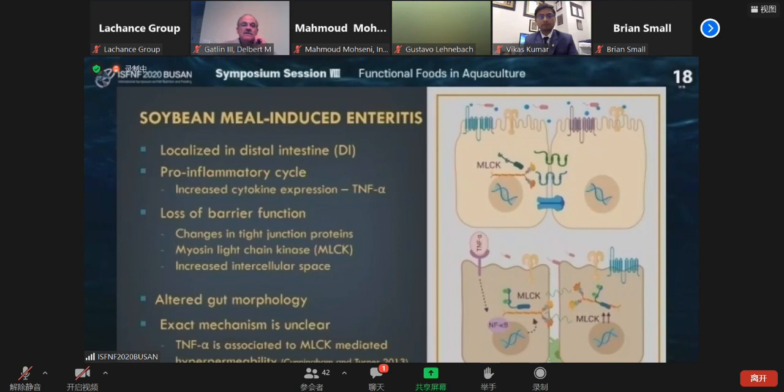What is this enteritis? Where is it happening? It is not happening in the stomach. It is not happening in the proximal intestine. It's not in the mid intestine. It's happening in the distal intestine. In layman's words, you could say that it's just an inflammation of the gut.